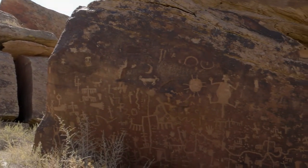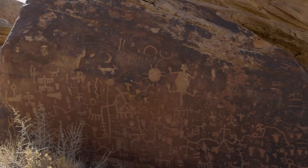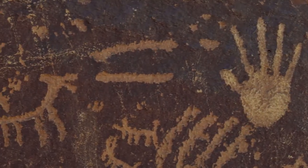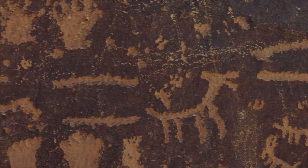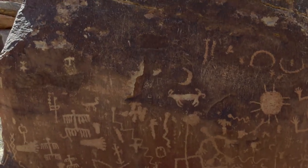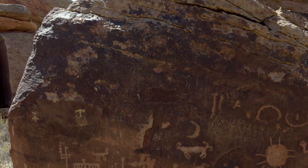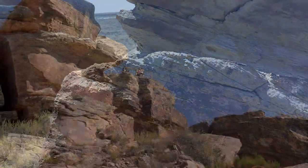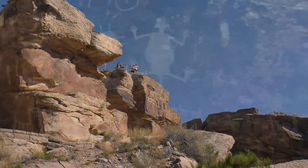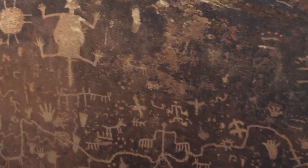At Newspaper Rock, petroglyphs were left behind by generations of ancestral Puebloan people who lived, farmed, and hunted here. Present-day American Indian descendant communities have profound connections to this land and provide insight for visitors seeking to understand what is represented in the petroglyphs.